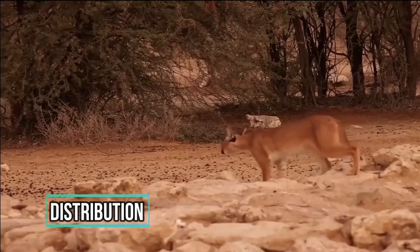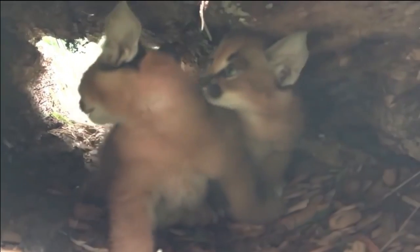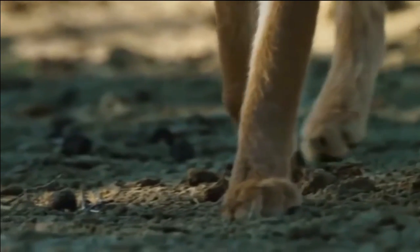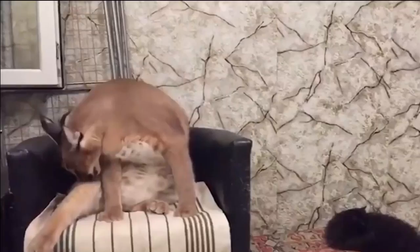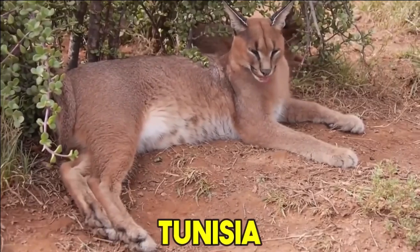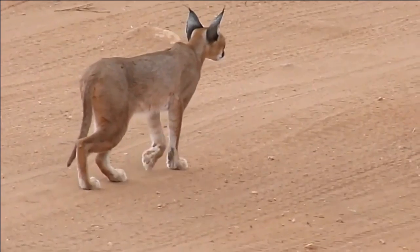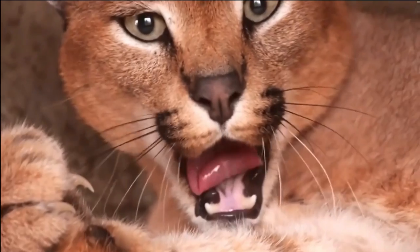The Caracal, also known as the Desert Lynx or African Lynx, is a captivating wildcat species with a broad distribution across various regions in Africa, the Middle East, and parts of Asia. In Africa, its range spans from northern regions including Morocco, Algeria, Tunisia, and Egypt, down to the southernmost parts of the continent such as South Africa. It thrives in diverse habitats, from arid deserts and savannas to woodland and mountainous areas.